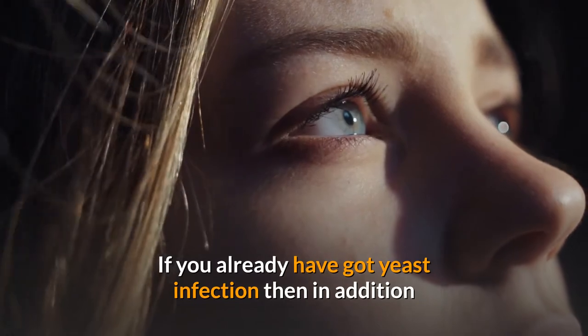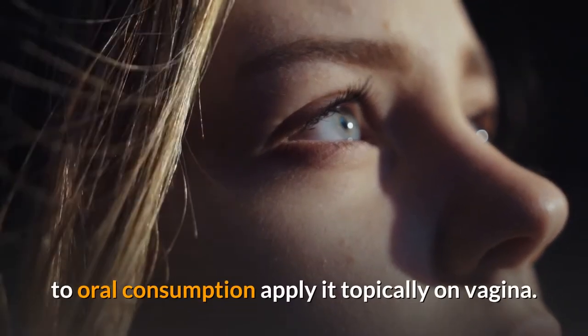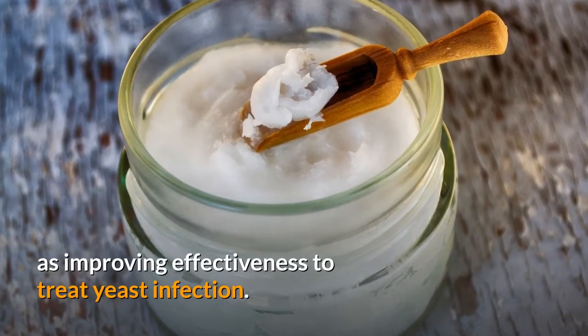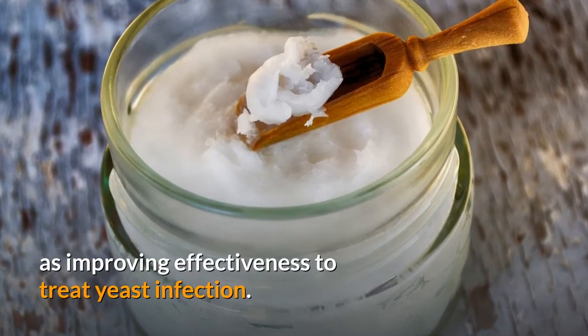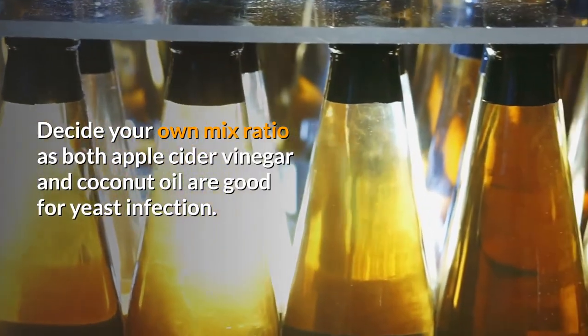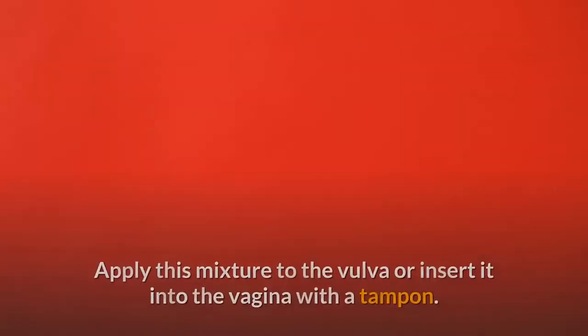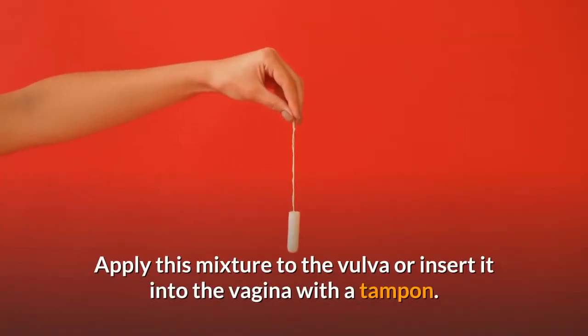If you already have a yeast infection, then in addition to oral consumption, apply it topically on the vagina. Add virgin coconut oil to reduce the sting as well as improving effectiveness to treat yeast infection. Decide your own mix ratio as both apple cider vinegar and coconut oil are good for yeast infection. Apply this mixture to the vulva or insert it into the vagina with a tampon.